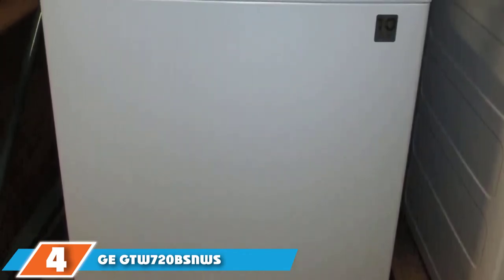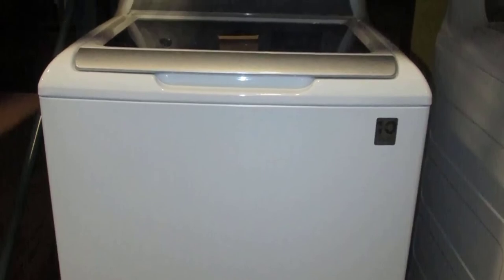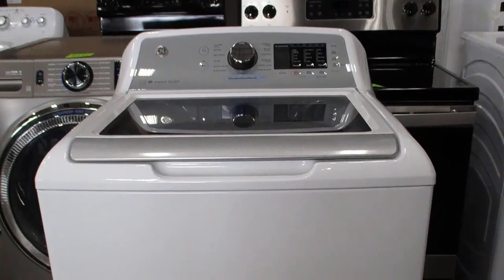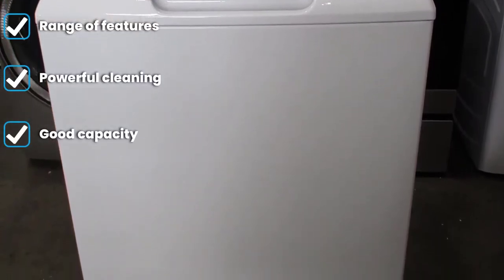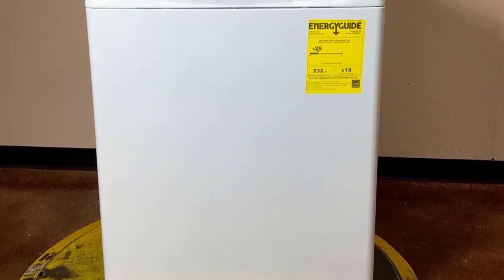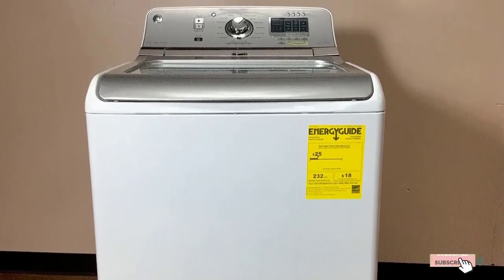Next at number 4, we have the GE GTW720BSNWS. The GE washer is our top pick as a great all-rounder that delivers superior quality and cleaning without a premium price tag. It's proven to be really effective at removing stains and even comes with a stain guide that allows you to choose the best settings. For those that like a little custom control, the deep fill option allows you to add more water to your wash, and there is a range of rinse options so you can make sure fabric softener and other additives are properly washed away. Laundry does tend to come out a bit wetter than expected, leading to longer drying times, but for most that won't be a huge problem. Overall, it's an excellent top-loading washing machine with enough extra features to boost performance and usability without pushing the price sky high.